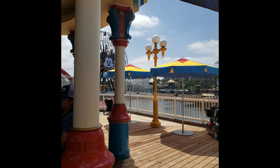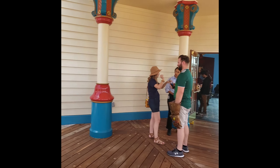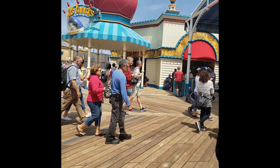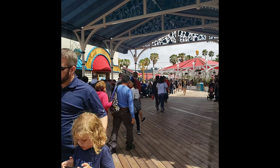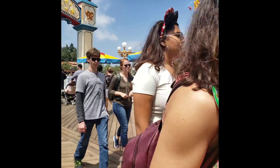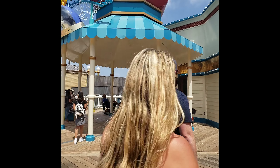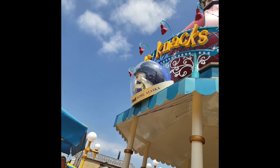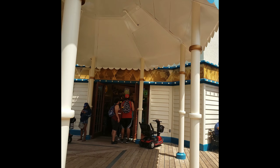Seriously, how freaking cool is this? So I'm on the promenade-type part, just enjoying the view. It's super cool, you guys. Look at this store — Knickknacks. And look at the snowman. It's iconic.